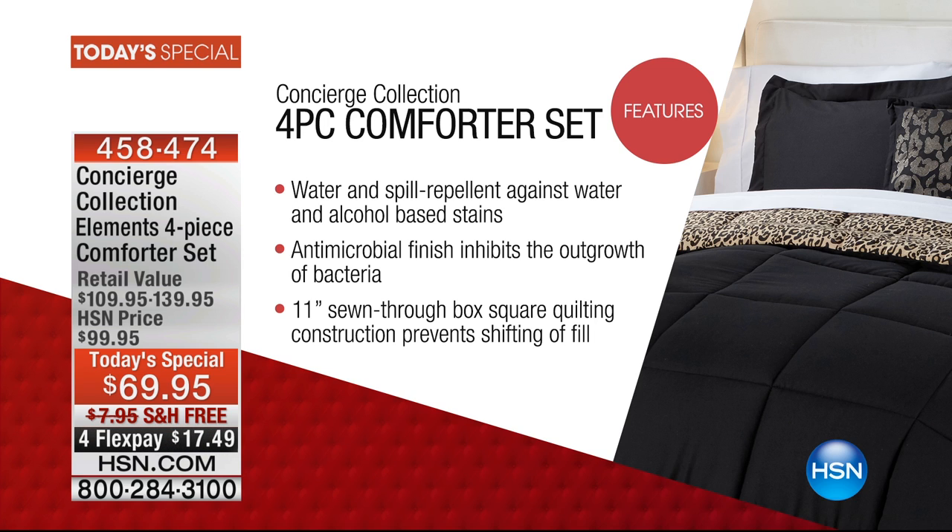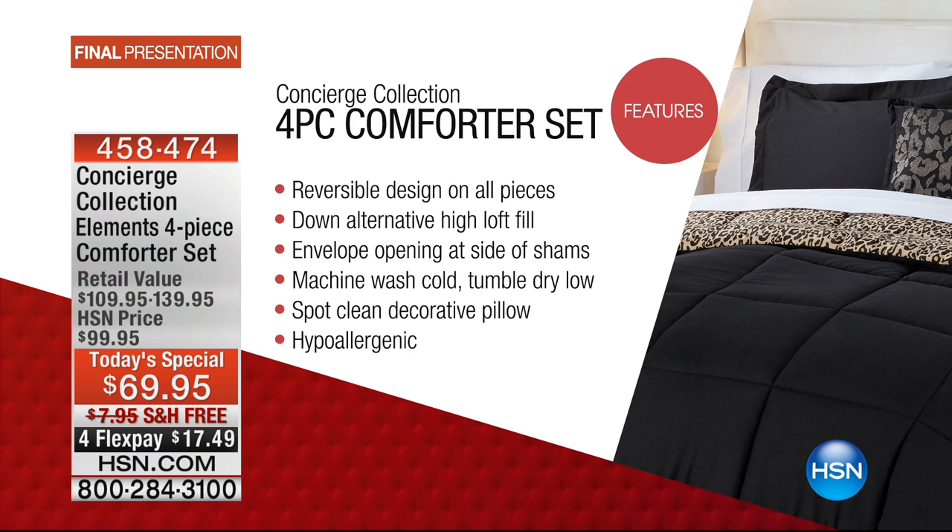The antimicrobial finish not only inhibits the outgrowth of bacteria — and a lot of us don't wash our comforters very often — but this is machine wash and tumble dry. You've also got that antimicrobial protection that will prevent the outgrowth of bacteria, so it's just smart and makes a lot of sense.